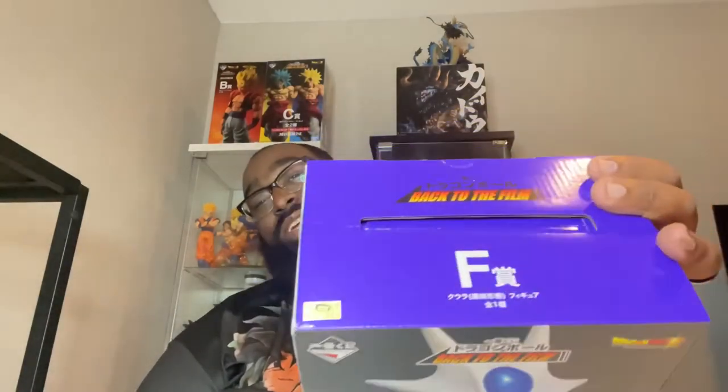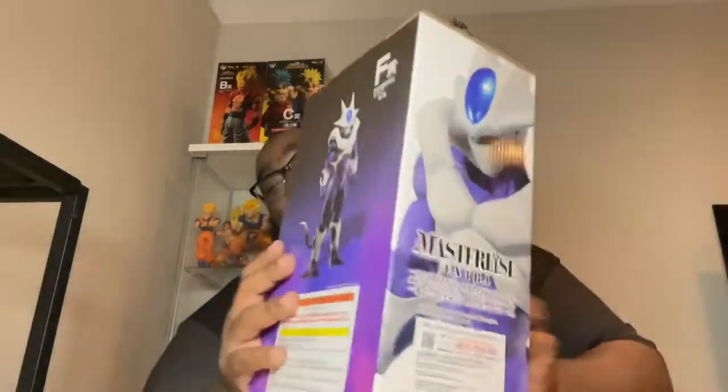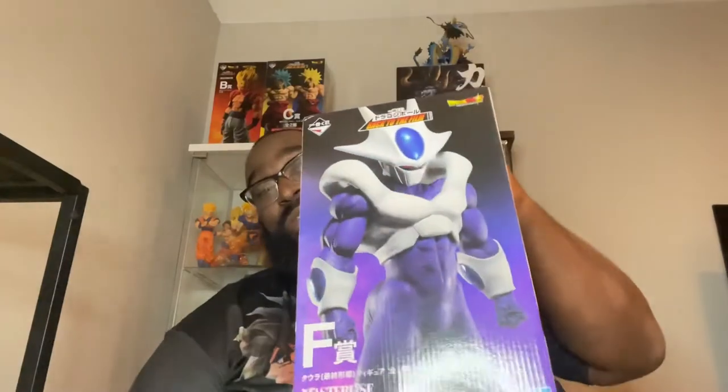I have a pretty awesome figure here. This figure right here is the most sought-after figure in this particular Back to the Films Kuji lot — one of the best in my opinion, and also the most expensive from what I've seen. It's none other than the F Prize Cooler Masterlise Extra. There's a toy authentication sticker right there — it's definitely not a fake. You can see a little bit of the box art on the sides and on the front.